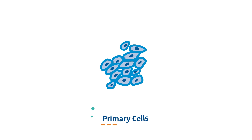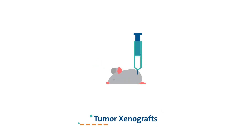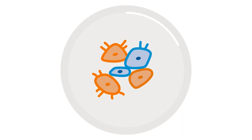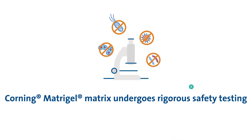These include primary cell lines, angiogenesis studies, 3D cell and organoid culture, and in vivo human tumor xenograft propagation, among others. Corning Matrigel Matrix is also effective for stem and progenitor cell differentiation.